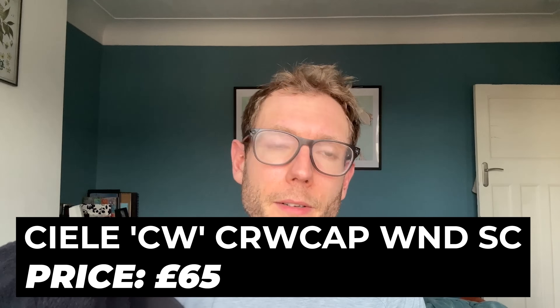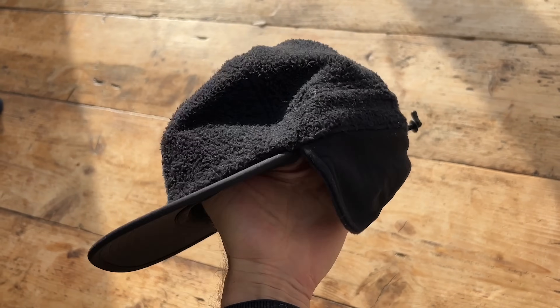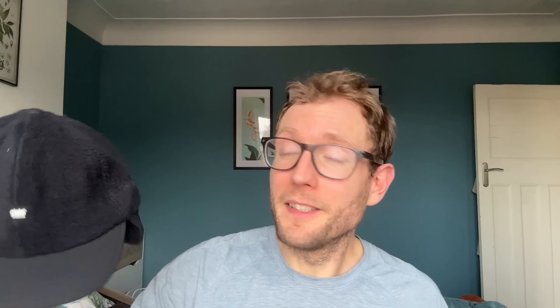My last pick this month is the Seeler fleecy cap with ear protectors. It's got a pretty ridiculous name — the Seeler CRW cap WNDSC. It's a really good cap for cold conditions; it's also water repellent on the top with a fleecy lining. When this came in to test I didn't really think I was going to wear it much, because it's quite a look, and I thought if it was ever cold enough I'd normally just pop on a beanie hat or a headband.